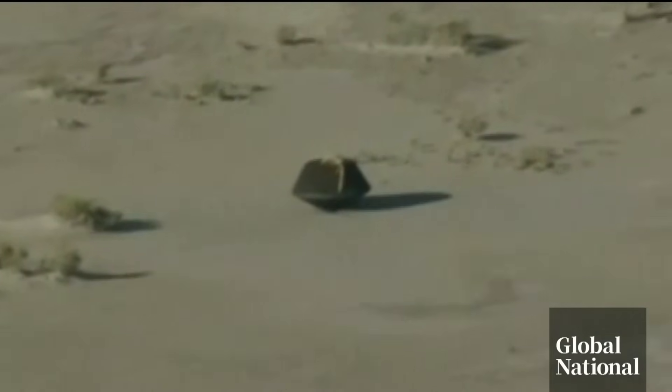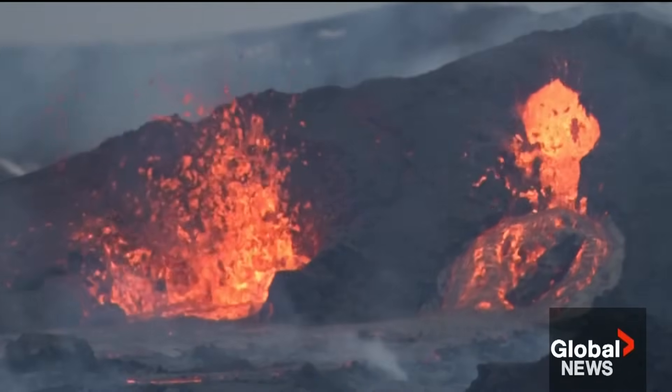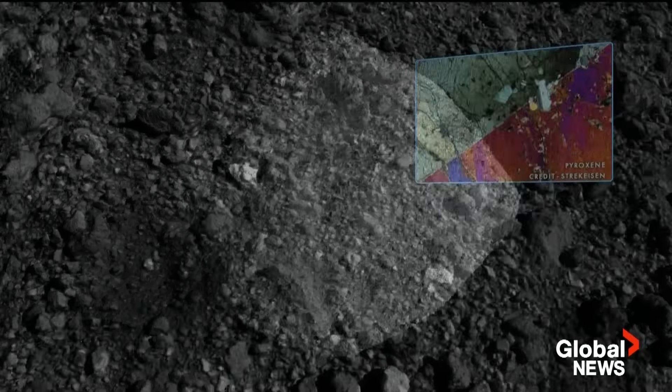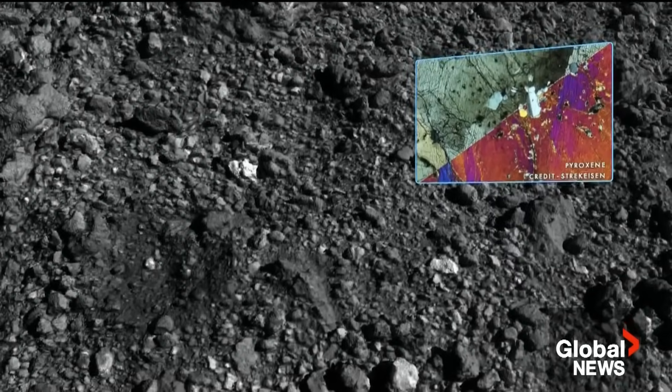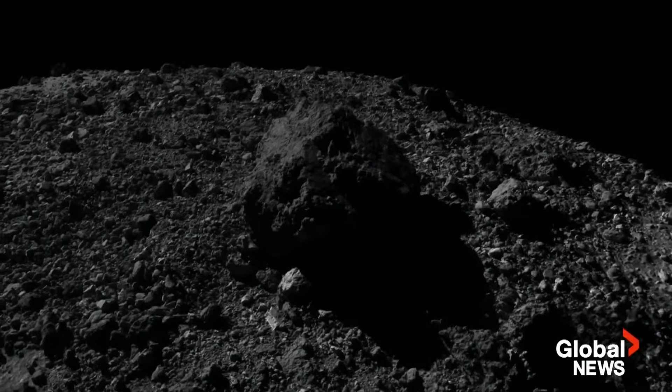These samples that we've brought back are going to be a treasure for scientific analysis for years and years to come. Because the Earth remakes itself over eons, there are no original rocks here. The carbon samples from Bennu, pristine and four billion years old, could tell us about our own origins. These are all the building blocks for life. Maybe you can learn a little bit about what was happening in the solar system at that time.